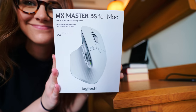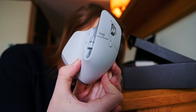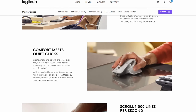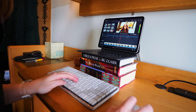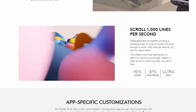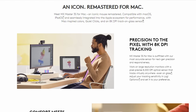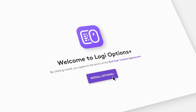This is the MX Master 3S for Mac, fitted with their most accurate sensor for epic precision and responsiveness. The feeling of this mouse is my absolute favorite — it is so comfortable for when you're at your desk editing for hours and hours. This 3S version has an extremely quiet click.